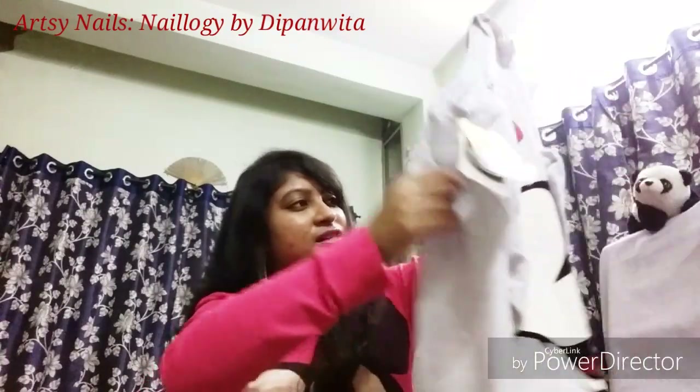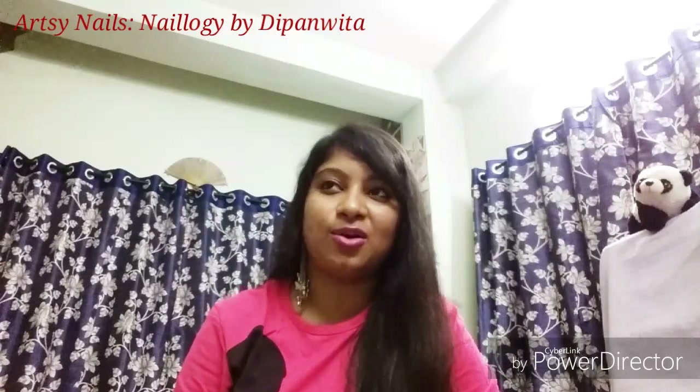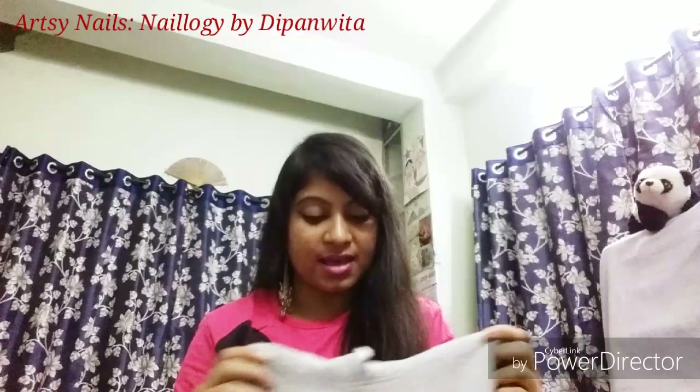It's a thick material, full-sleeve, with detailing on the sleeves — perfect for mild to colder days. I just really like this one.